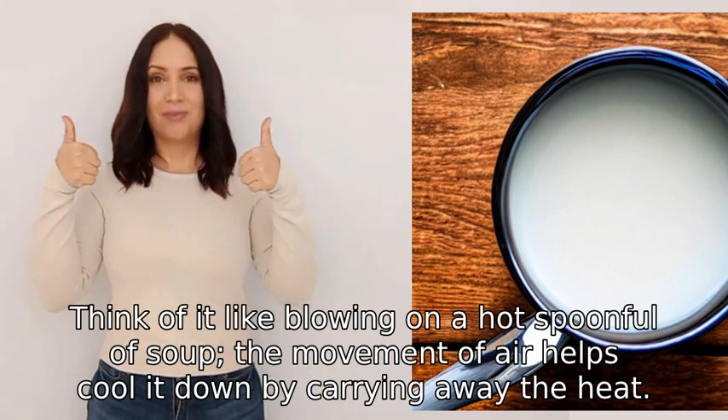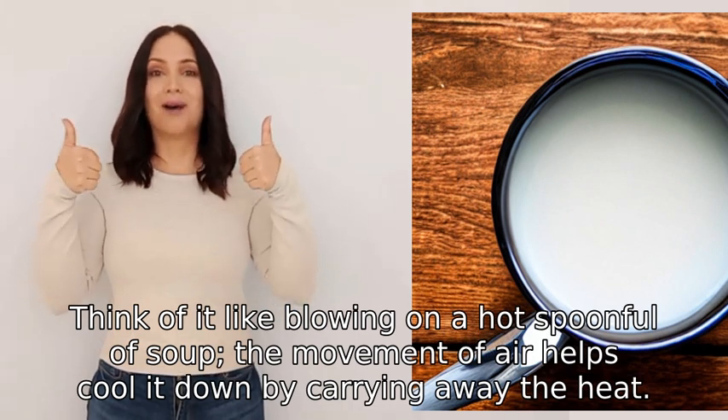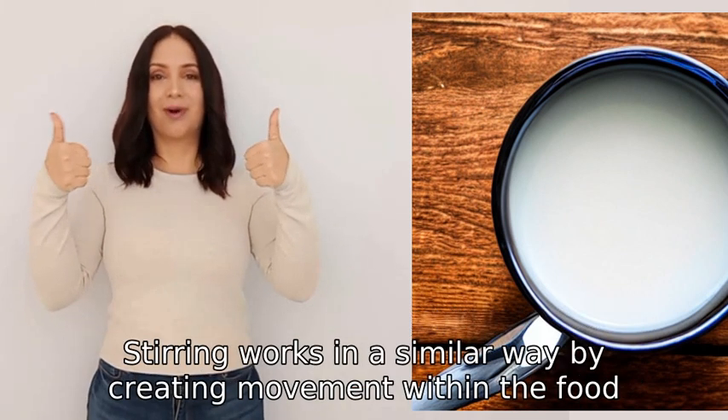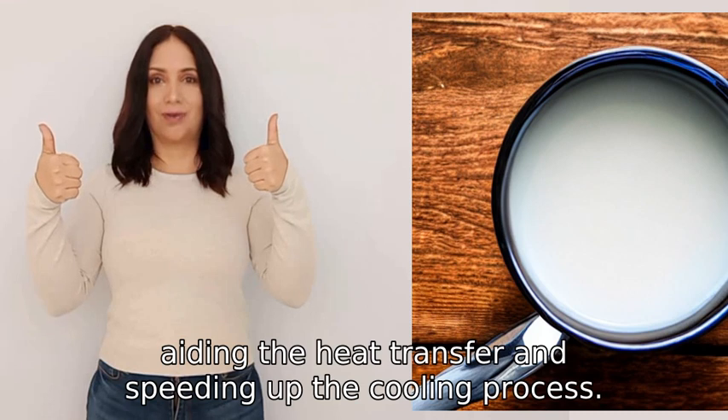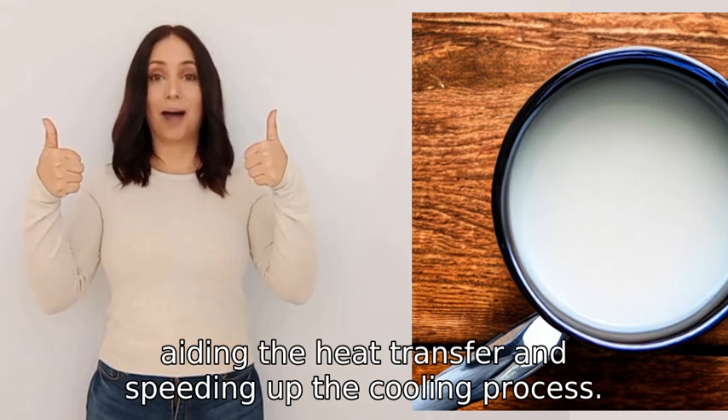The movement of air helps cool it down by carrying away the heat. Stirring works in a similar way, by creating movement within the food, aiding the heat transfer and speeding up the cooling process.